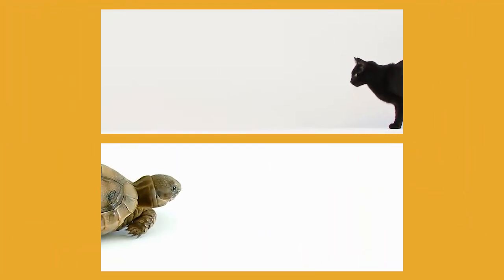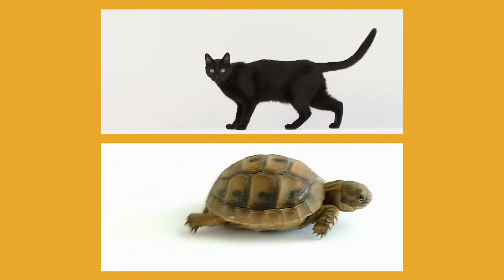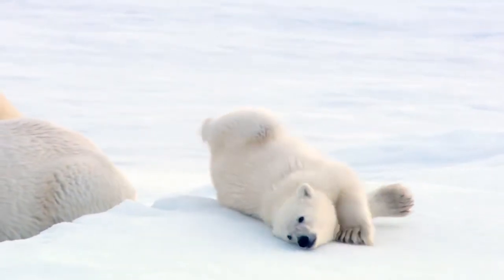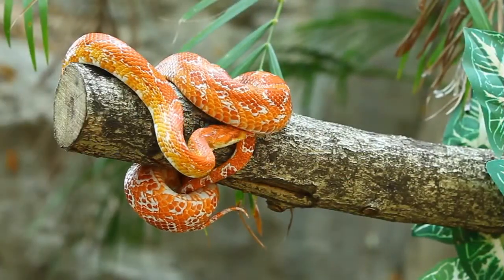What's the difference between this cat and this tortoise? What's the difference between this polar bear and this snake?